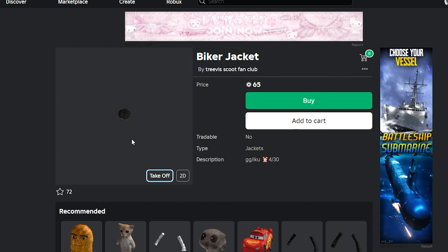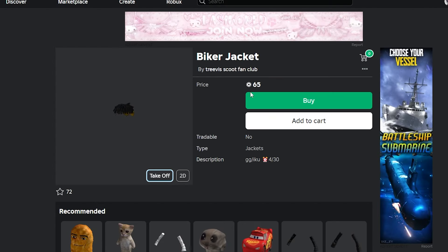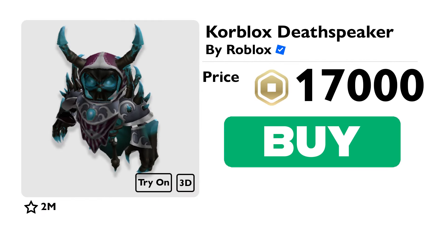It is only 65 robux, so I definitely recommend it. I mean, 65 really isn't that bad, especially if you compare it to something like Headless Horseman that costs 31,000 robux just to make your head go invisible, or Core Blocks which costs 17,000 just to make one leg go invisible.